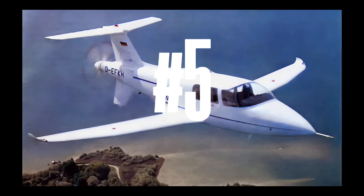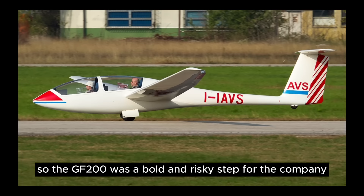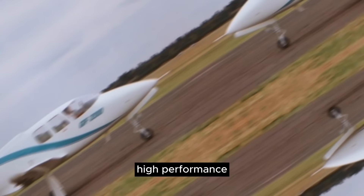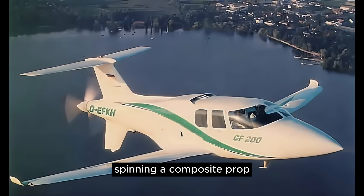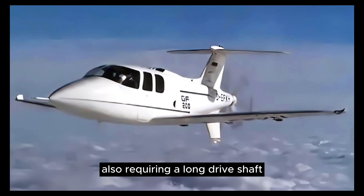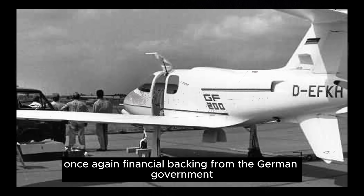Now we feature another slick pusher from Germany, the Grobe GF-200. Grobe was renowned as a builder of flight planes and sailplanes, so the GF-200 was a bold and risky step for the company. Grobe conducted a market study and identified an opportunity to replace aging, high-performance aircraft in the 4-6 passenger category. The GF-200 could seat four and was initially powered by a mid-mounted 270-horsepower Lycoming spinning a composite prop, also requiring a long driveshaft. The design first came out in 1983, but certification stalled as authorities were uncertain how to certify the composite airframe. Once they gained financial backing from the German government, the Grobe was eventually certified in the early 90s.